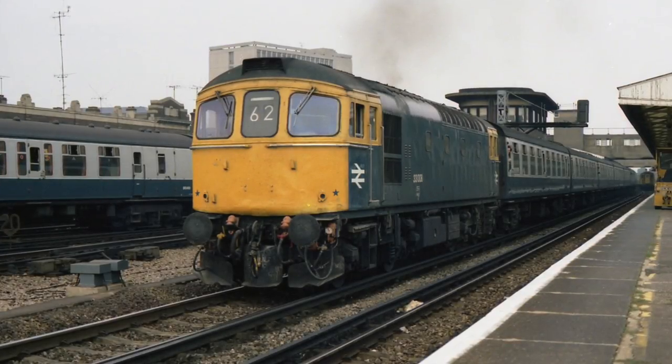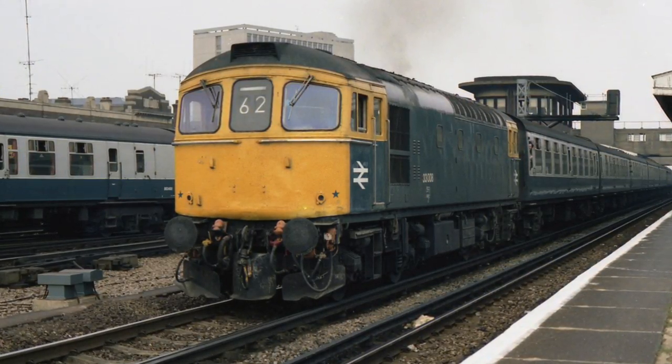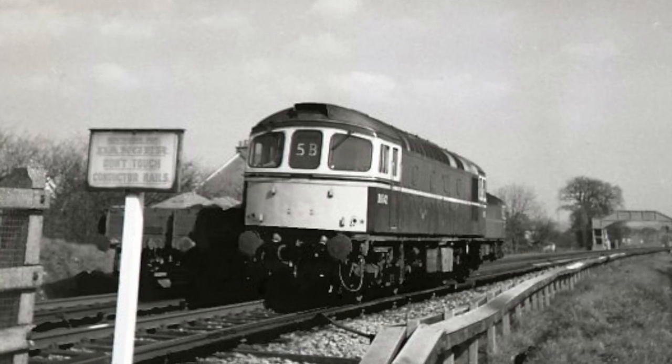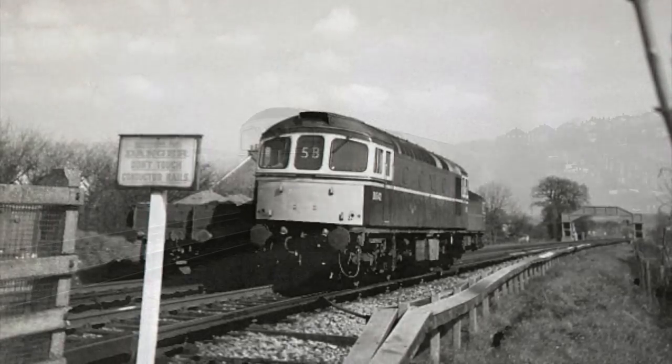A total of 98 Class 33s were built between 1960 and 1962 by the Birmingham Railway Carriage and Wagon Company. They were powered by a 1550 horsepower Sulzer engine and were capable of a top speed of 85 miles an hour.